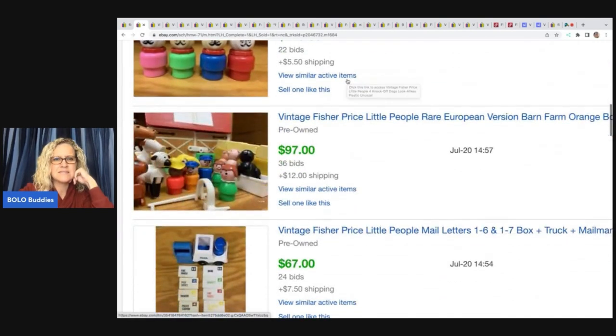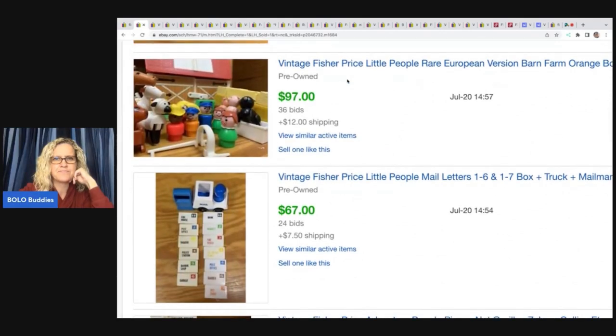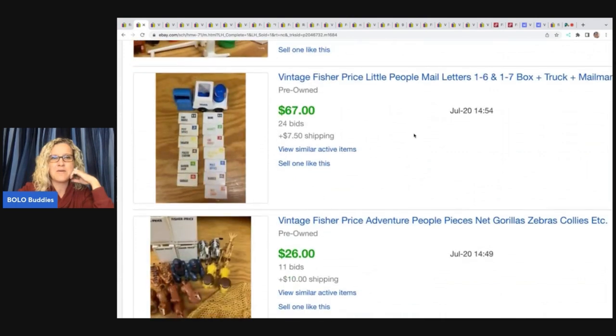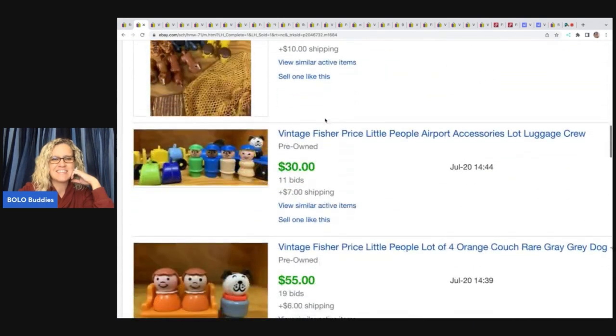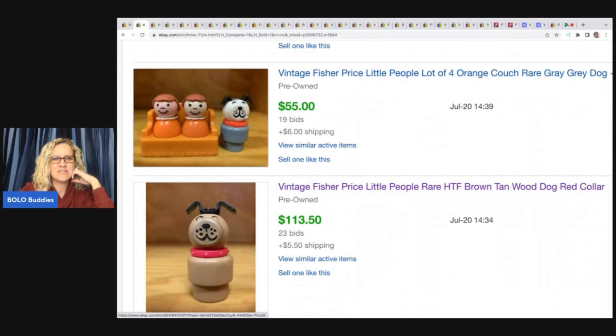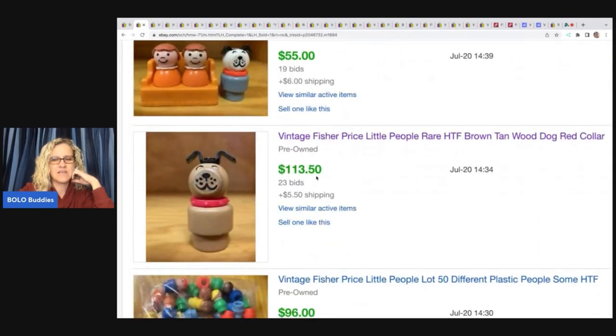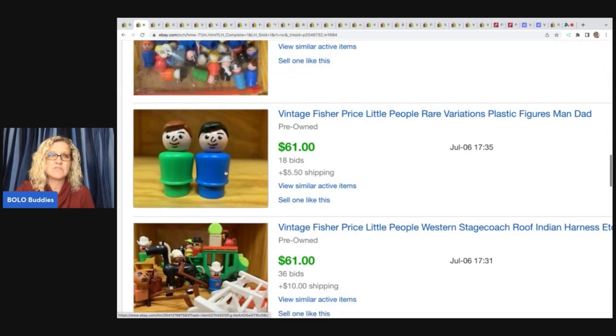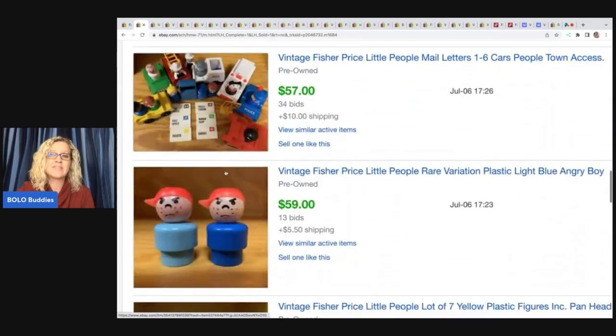Let's look at more solds here. Rare European version sold for $97. Vintage Fisher Price mail carrier with all the letters sold for $67. Here's a dog — look at this dog — $113.50. To me it's like, how do I know which ones are knockoffs? Here are two guys listed as rare variations — sometimes maybe the black hair with the blue body could be a rare variation. Somebody searching for these is going to know, but that's why you need to look them all up.